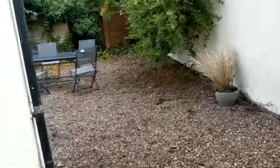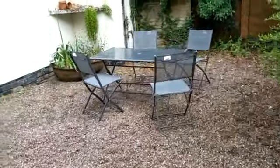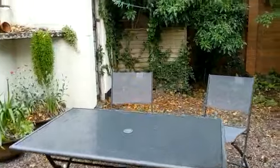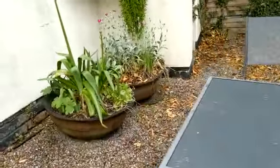We'll go into the back garden. It's quite a sizeable space. It gets a lot of sun. There is a parasol that's in the little shed.